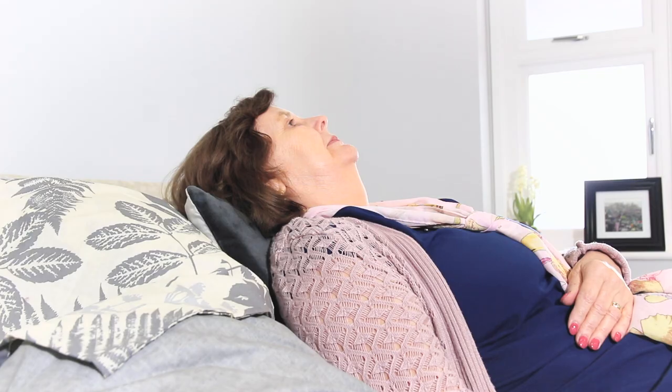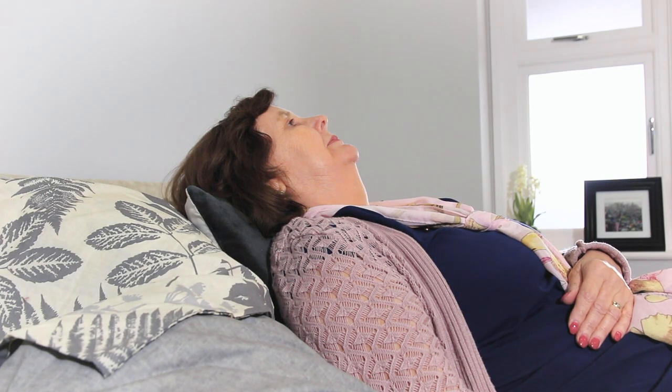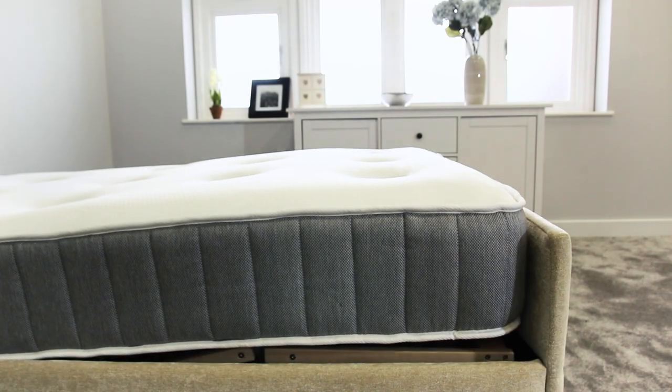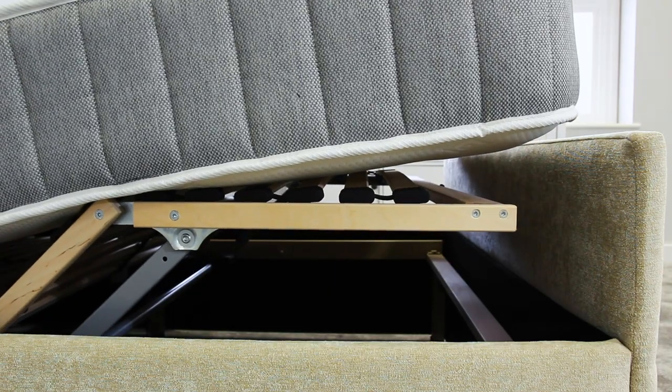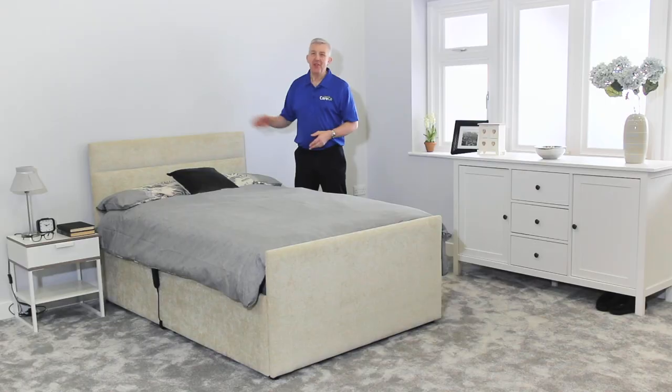The Milton is available as both a single and a double bed, in a range of different sizes, and comes with either memory foam, relax foam or pocket sprung mattress. The Milton Electric Adjustable Bed from Careco — for more details, pop into a store, look online or give us a call. Thanks for watching, take care.